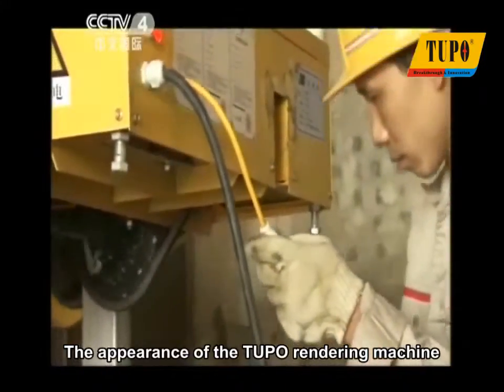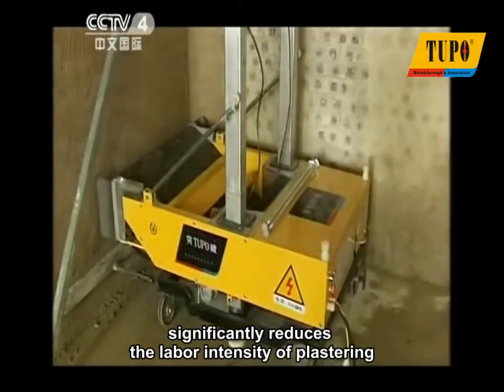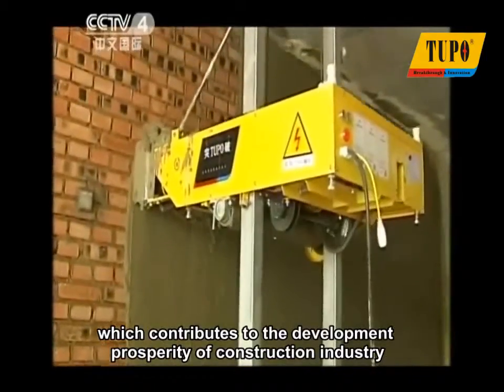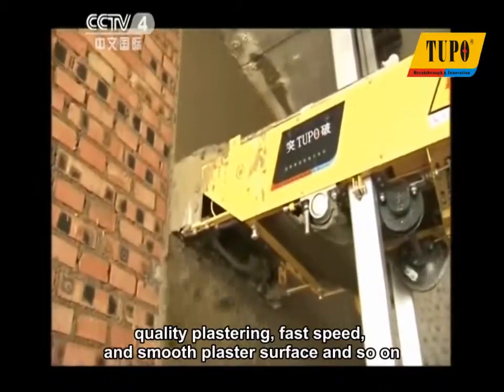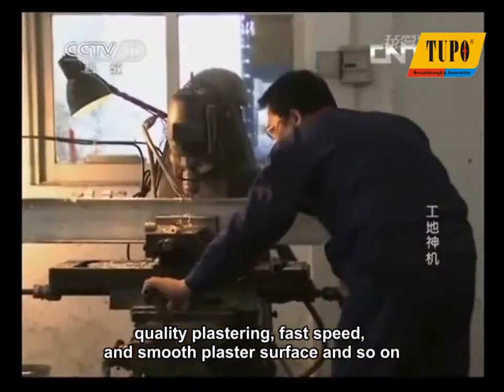The appearance of the Tupo rendering machine significantly reduces the labor intensity of plastering, improves the plastering efficiency, and shortens the construction period, which contributes to the development and prosperity of the construction industry. The Tupo rendering machine possesses the features of fast locating, quality plastering, fast speed, and smooth plaster surface.